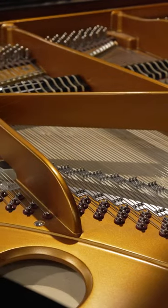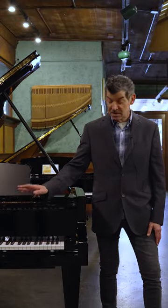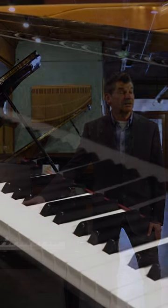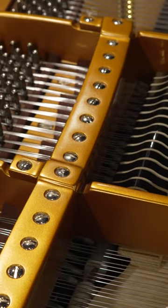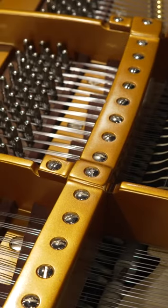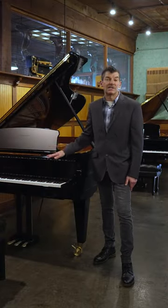It's one down from the very top of the 280 VC. It has all the exact same DNA of the concert grand, just one step down — a semi-concert grand. It has the duplex scaling, special rim, special Bösendorfer Renner action. A legendary instrument.